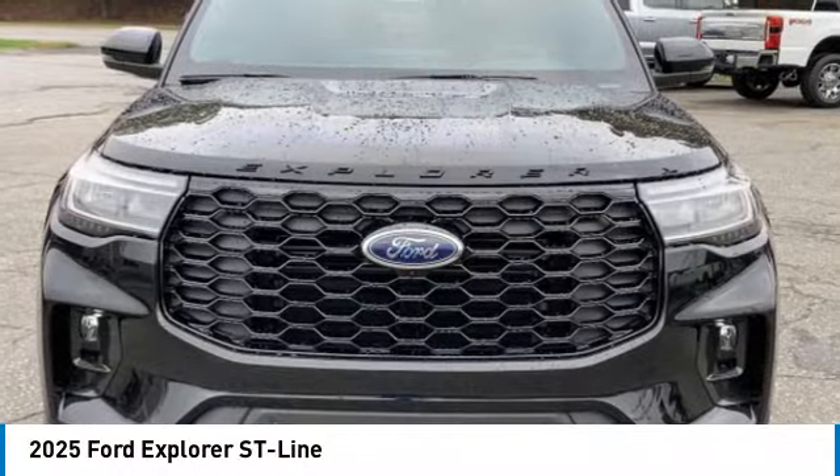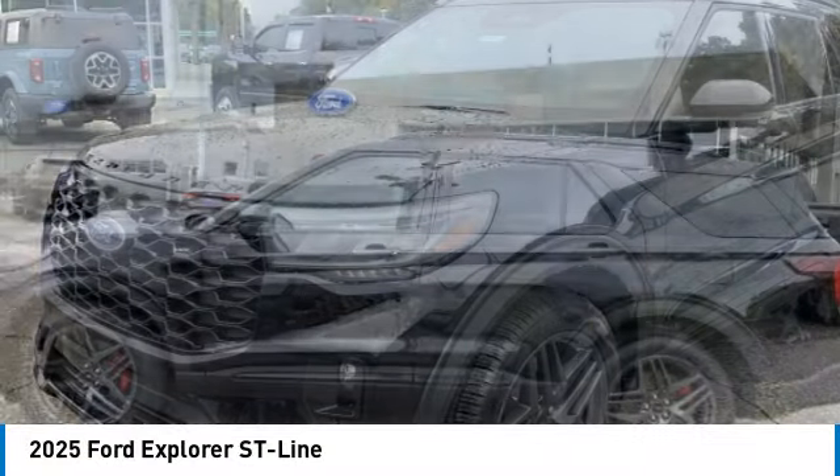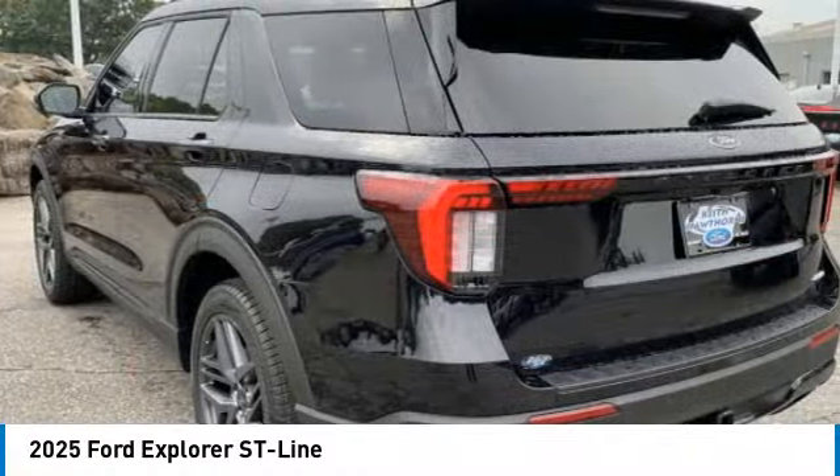Looking for the right vehicle? Check out the 2025 Explorer. You've got a lot of capabilities to call on in a Ford Explorer. Don't underestimate your choices.